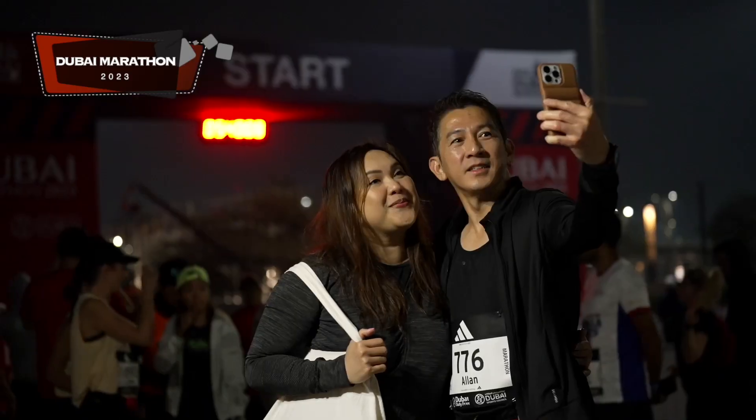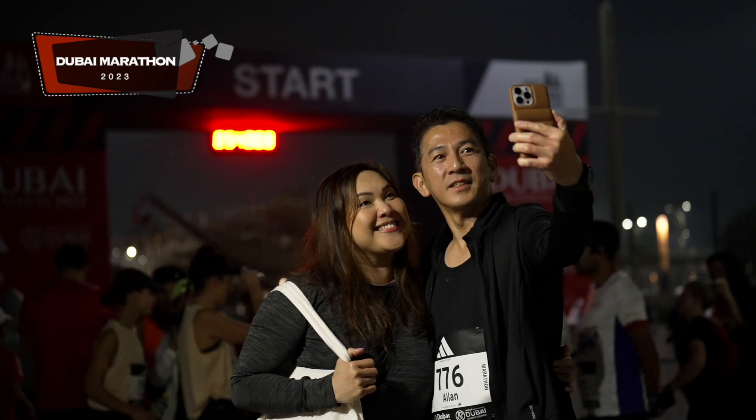Hi everyone! After years of waiting, Dubai Marathon 2023 is finally here. We're in our area for this 42.2 kilometer race. There's a lot of things that we will be happy about today. Our goal is just to finish it strong and hopefully finish at four hours or less. Stay on and join us for the Dubai Marathon Race today in Expo City, Dubai.